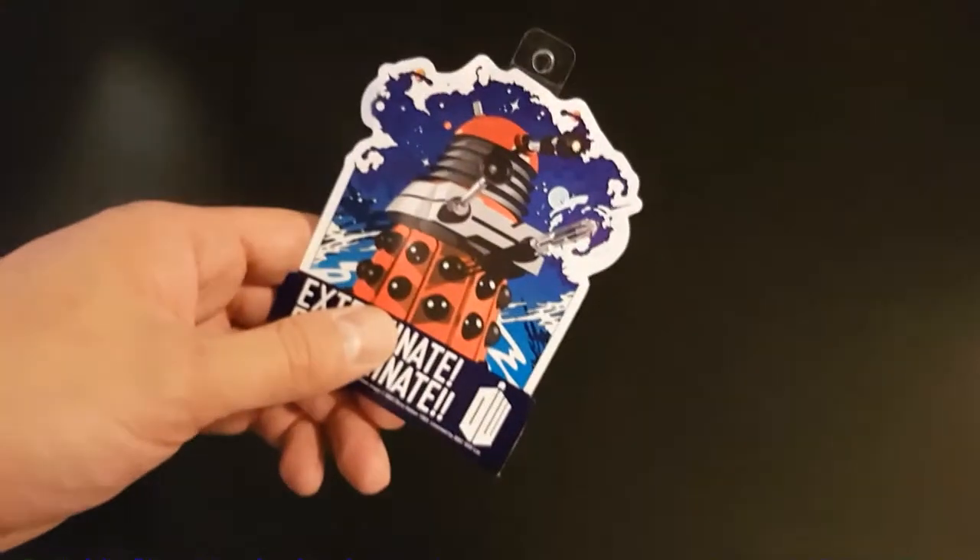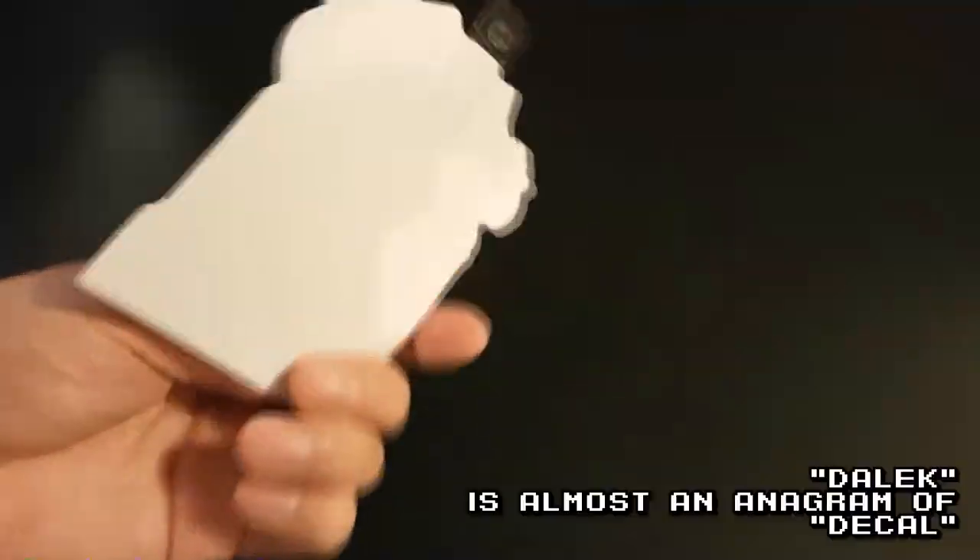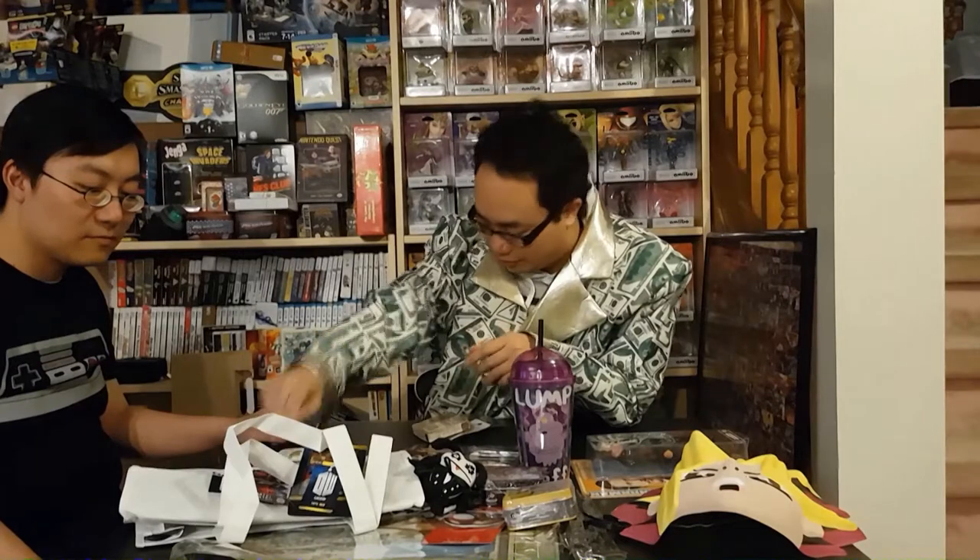Last few items. We've got a Dalek — it says 'exterminate, exterminate.' I'll put that with the other Doctor Who stuff. And there's this thing that says 'this tomb has remained sealed for over 10,000 years, open at your own risk' — it's a 3D mummy puzzle.